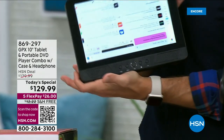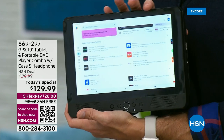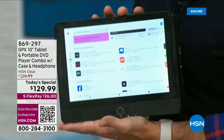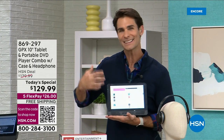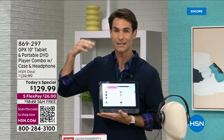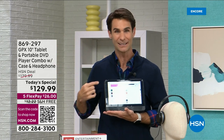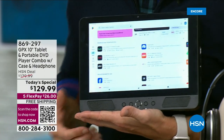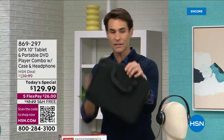Watch your DVD on that quad-core processor — look how quick that was. This is from GPX, one of our leading electronics brands, and what they do so well is give you everything you need and nothing you don't. There are tablets out there for a thousand dollars, or maybe four hundred, with a bunch of extra stuff you may not even use. With this one you get the tablet, the DVD player, the headset, the charger, the car charger, and a full-on bag to take with you.